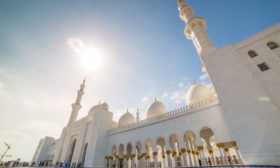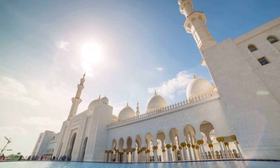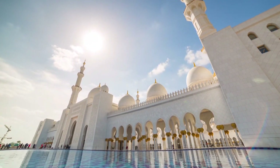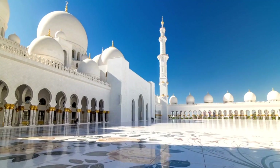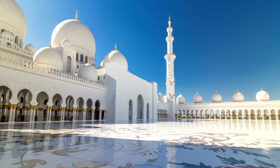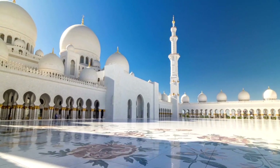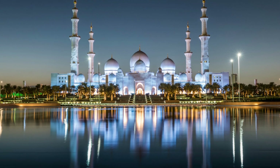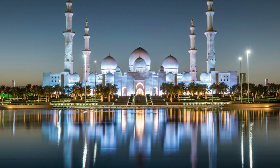I strongly recommend visiting the mosque during both the day and the night, as the mosque features a lighting system that reflects the lunar phases, projecting colors onto the mosque exterior that change nightly according to the moon. Because of this lighting system the mosque will look very different during the day and at night, so if you have time, visit it twice just to see the difference.